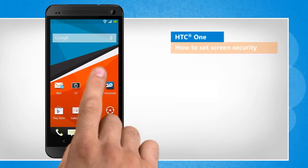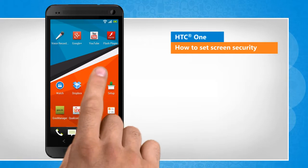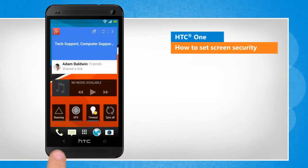Hi friends! Do you want to prevent others from accessing personal data and information stored in your HTC One device? Let's go ahead and see how you can do so by setting the screen security.